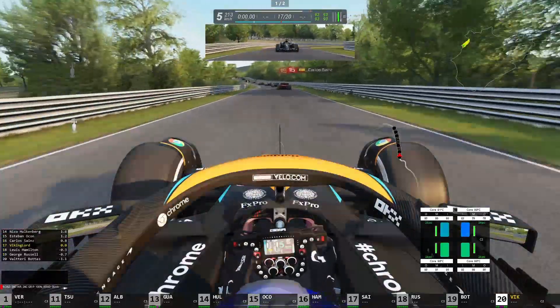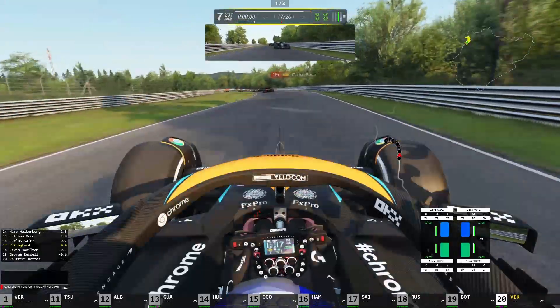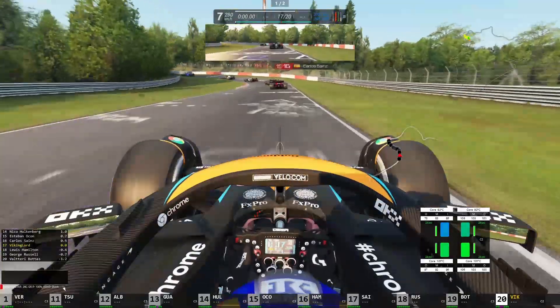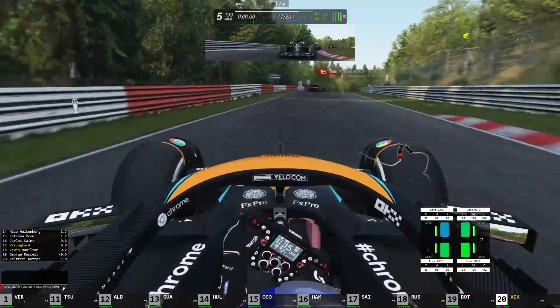We're really going to stay off the curbs here, because if you touch that curb and get the whole wheel surface on it, you are going to spin immediately almost. So very, very important to stay off of those.